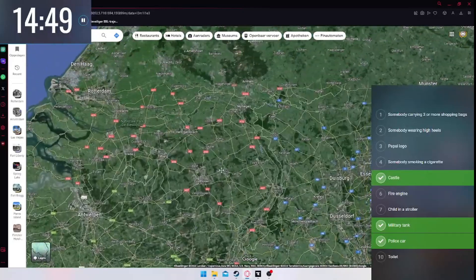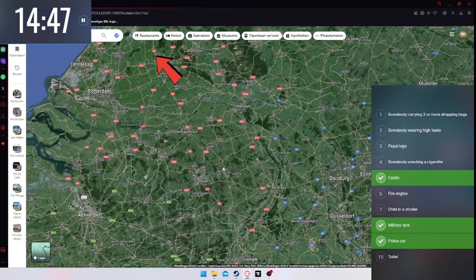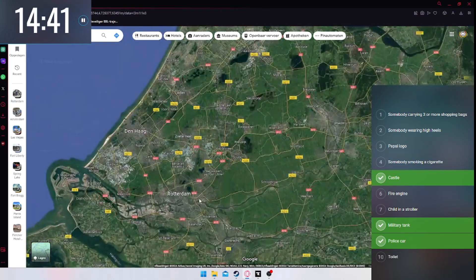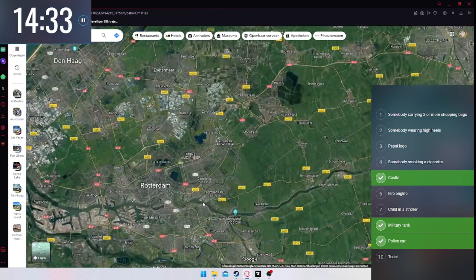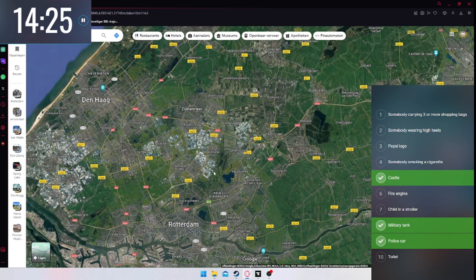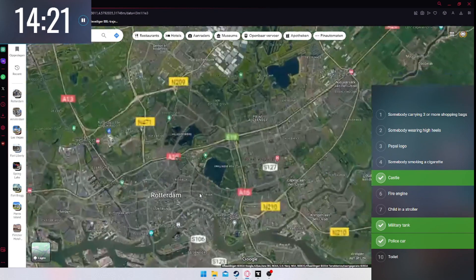I know there's also a typical castle in Haarzuilens, but I can't remember where it is off the top of my head and I can't search it right now — that would be cheating. So where would I find somebody smoking a cigarette, a child in the stroller, and a toilet? How do I even find a toilet on street view? Is it even possible?